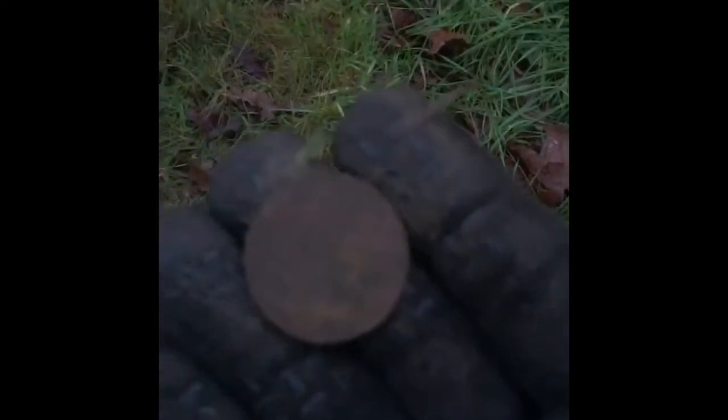Hey guys, I'm still on this track. I found another three coins, and now I've just pulled out a silver sixpence — happy days! Clean that up, that's gonna come up lovely.